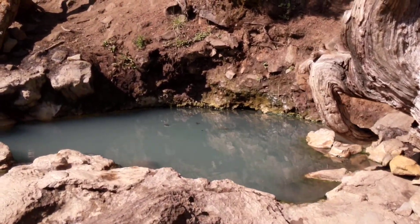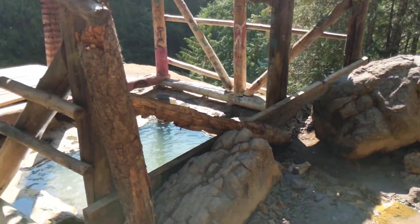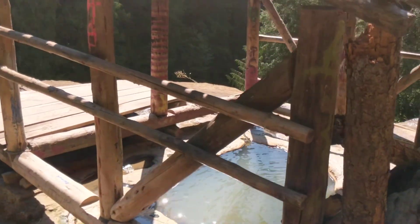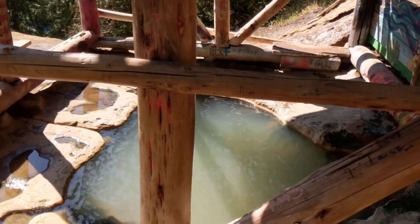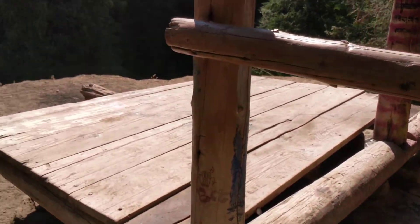Looks like the local hangout right here — they built a nice little spot to go in and sit. Wow, that's hot!